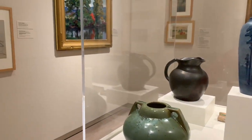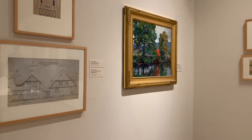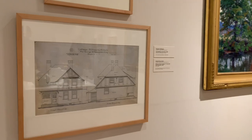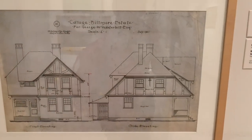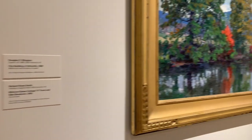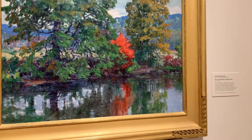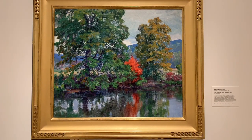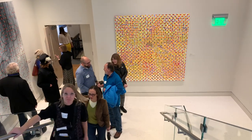Many different aspects of the region are portrayed here. You can see pottery, and there is actually an architectural drawing from a spot on the Biltmore Estate. Biltmore is a big part of the Asheville community, so it's lovely to see that architecture represented in the museum. Right beside it is a beautiful painting of the fall foliage in the area, making it an overall representation of art in Western North Carolina.